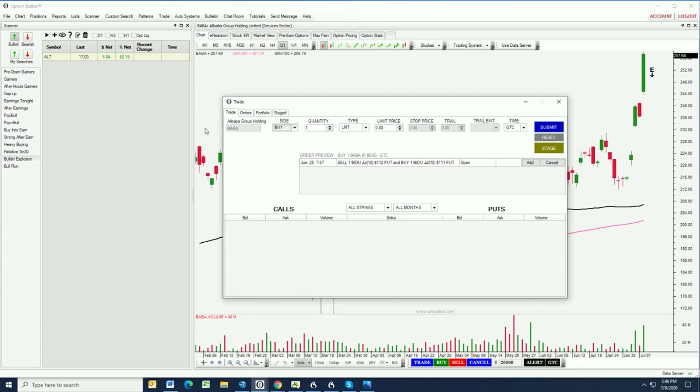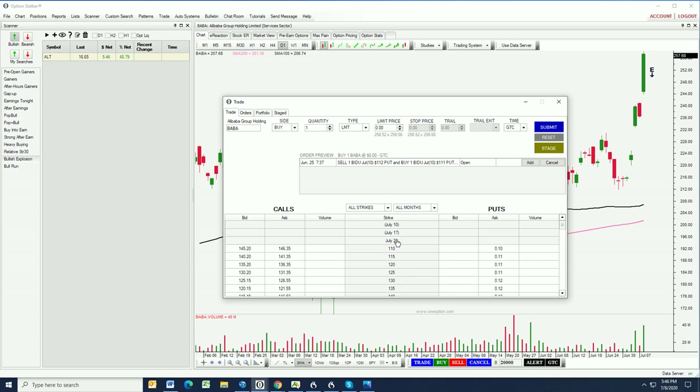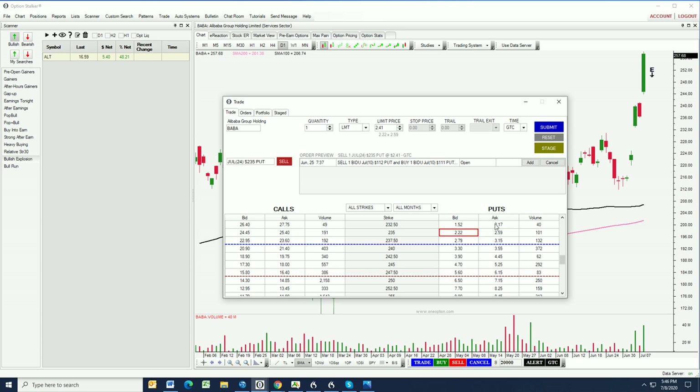Let's put this option screen up. We're going to enter Alibaba, going to the July 24th expiration, and we're going to go to that 235 put. We're going to click on the 232.50 put. You'll notice there is a one standard deviation move here — that's the red line — and a two standard deviation move at the 237.50 level. When you have the option chain up, you can see where these price levels come into place so you can structure your bullish put spreads. This spread looks like it is five cents bid offered at $1.07 — that is a very, very wide bid-ask spread.